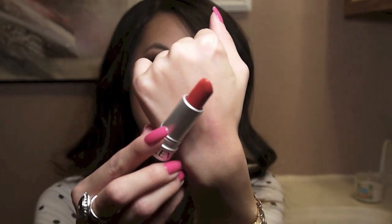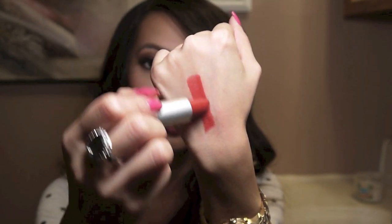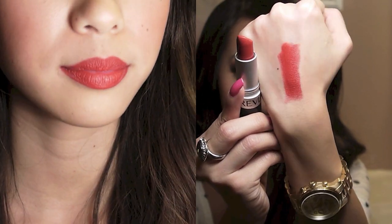Moving on, I have a Revlon Super Lustrous Lipstick and this is a matte color in the shade Really Red. This is a very true red as you can see. I love that this is a matte lipstick because bright reds are so pretty in a matte texture. I think this color is like the perfect shade for a really wearable, pretty red lip.